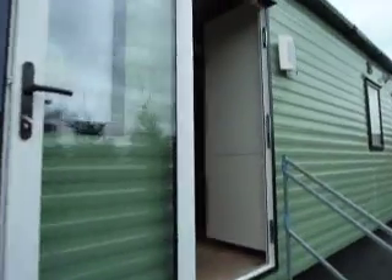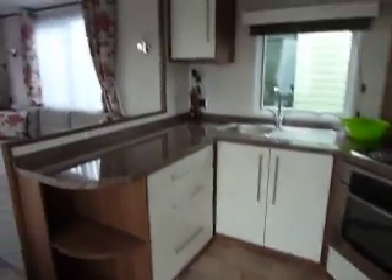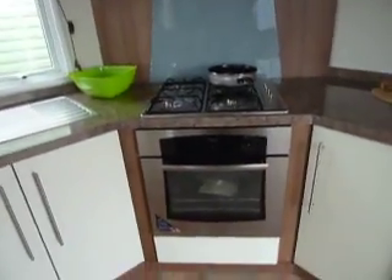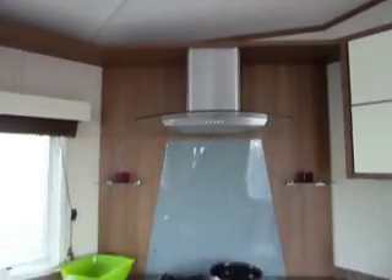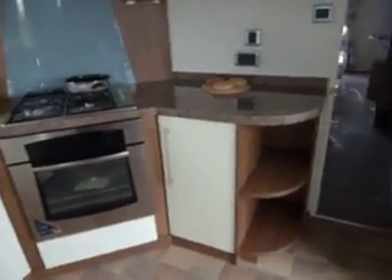It has double glazed windows and doors and full gas central heating. As we go through, we have a beautiful, modern, fitted kitchen with granite effect laminate worktop, a stainless steel sink, a really lovely positioned gas oven and grill, four burners and a lovely glass canopy. Splashback detail, more cupboard space, shelving and you'll find you have your integrated fridge freezer.